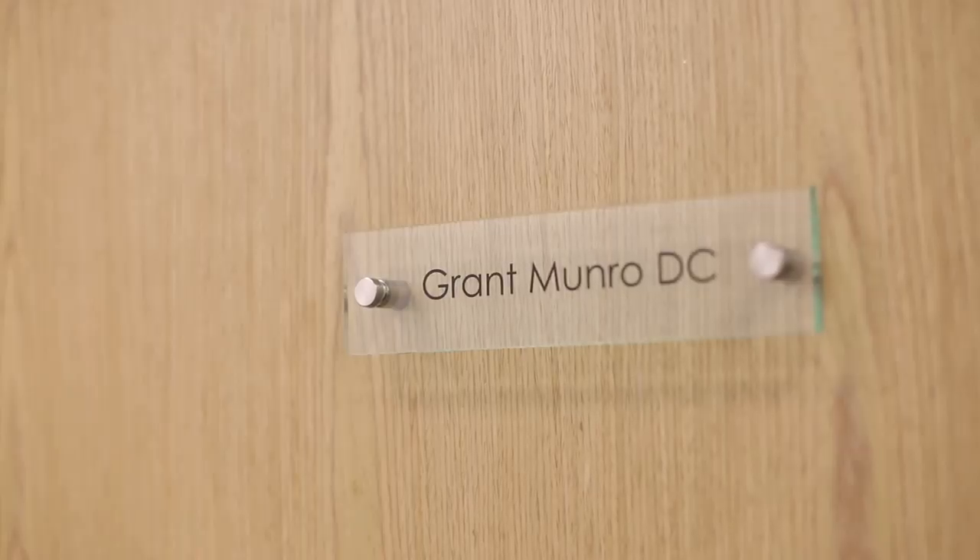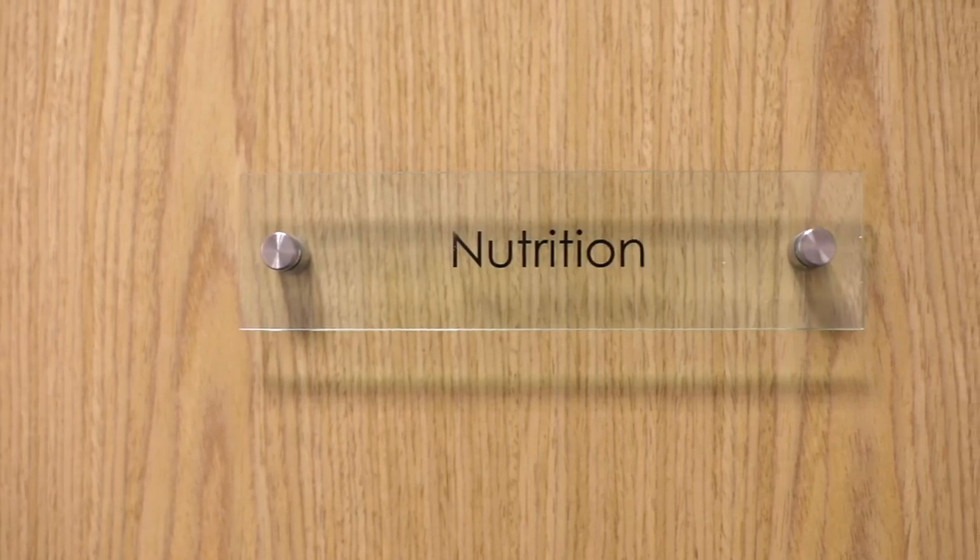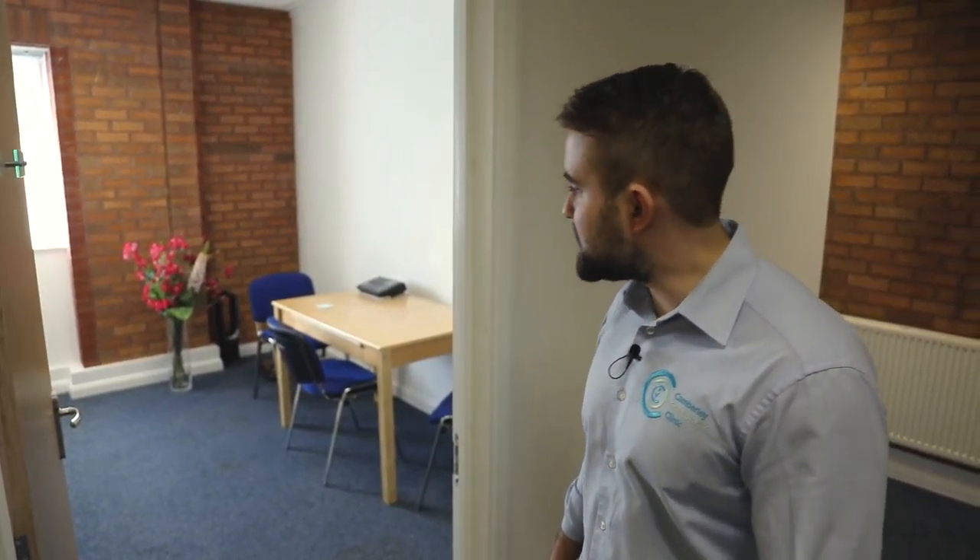This is Grant's room, another chiropractor. And down here we have the nutrition room where the nutritionist can do consults. We have Tanita scales, which means we can measure body fat percentage, water, and other health parameters — really great for getting feedback on the programs she does.